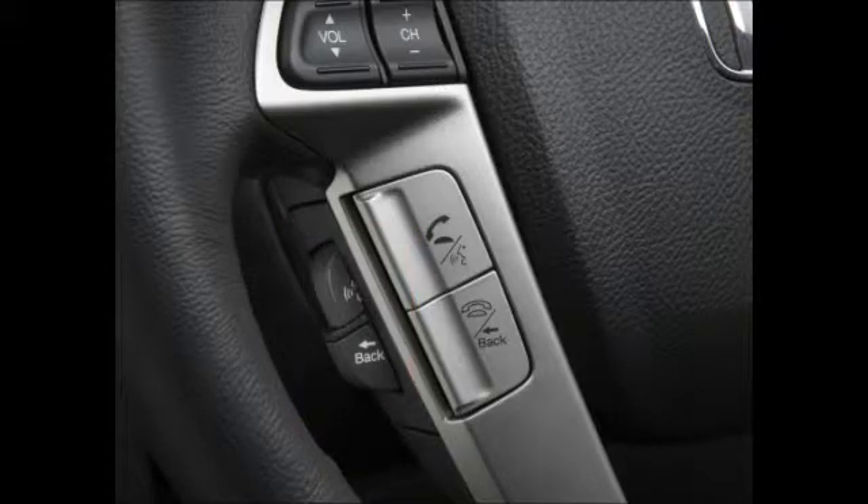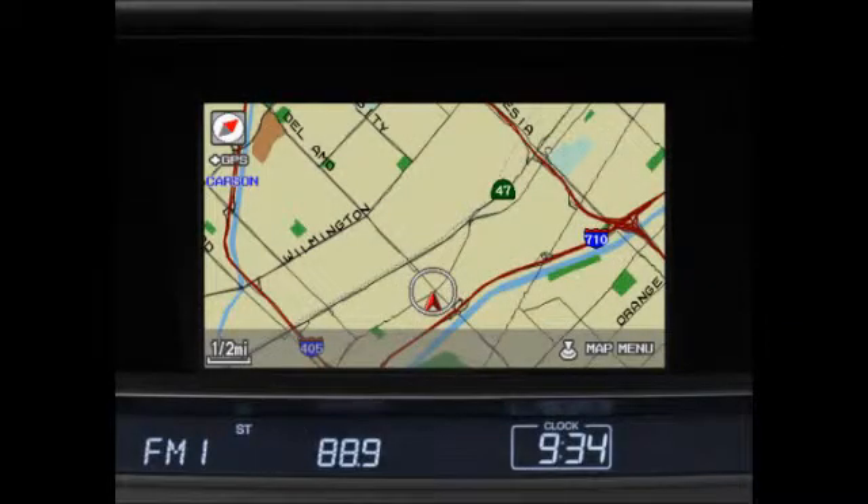When pressed, you should hear a beep to confirm, then speak clearly in a normal tone of voice. When entering an address, enter the city first instead of the street name. Now let's try inputting an address. Begin by pressing and releasing the talk button, then say 'menu.'